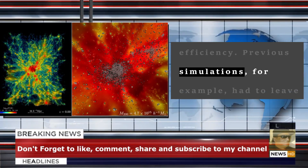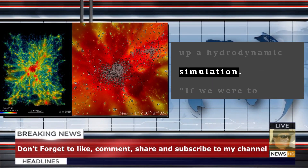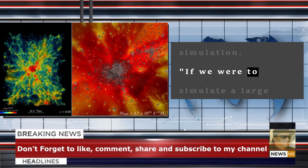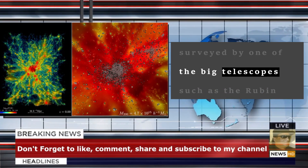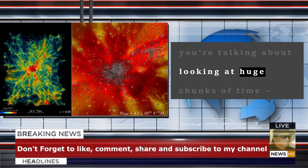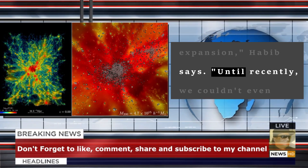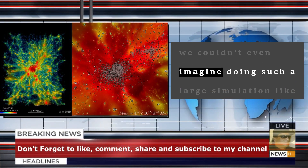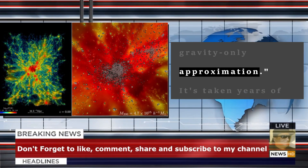Previous simulations, for example, had to leave out many of the variables that make up a hydrodynamic simulation. If we were to simulate a large chunk of the universe surveyed by one of the big telescopes such as the Rubin Observatory in Chile, you're talking about looking at huge chunks of time, billions of years of expansion, Habib says. Until recently, we couldn't even imagine doing such a large simulation like that except in the gravity-only approximation.